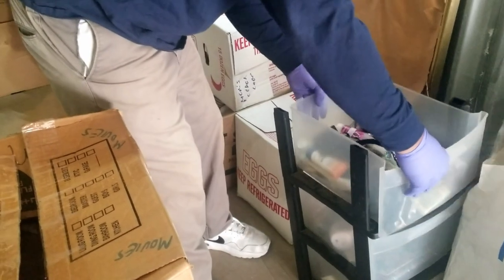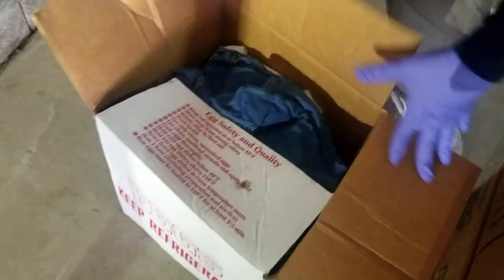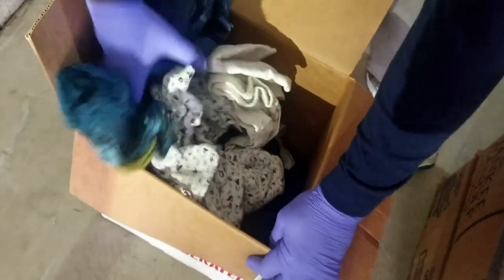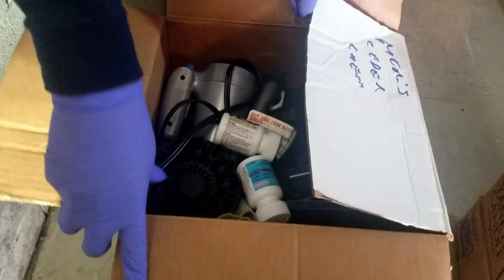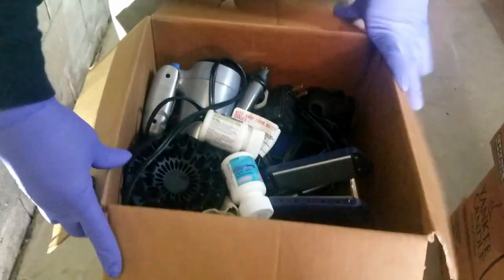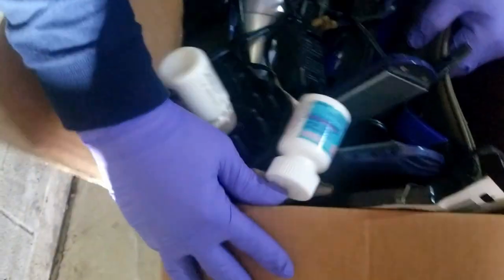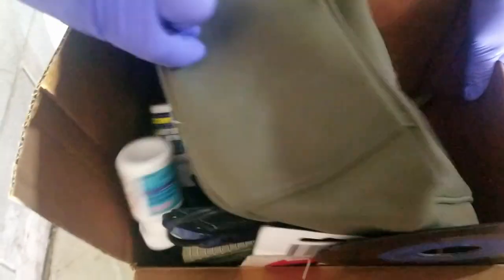Back to the egg boxes. I see clothes. It says cedar something — cedar chest. And what do we have? Some curlers, a hot iron, a dryer.